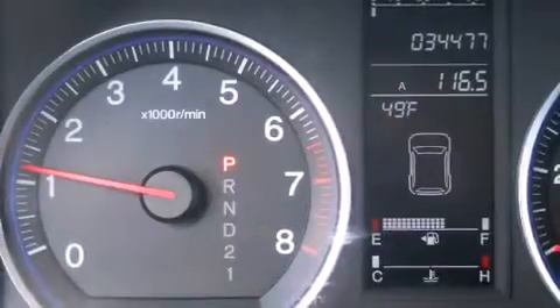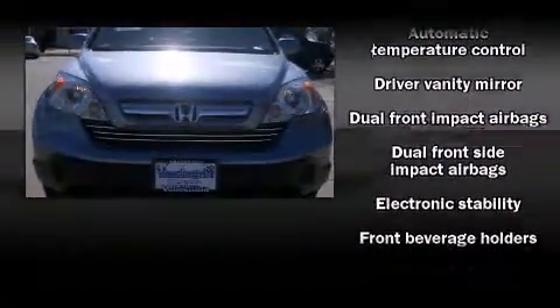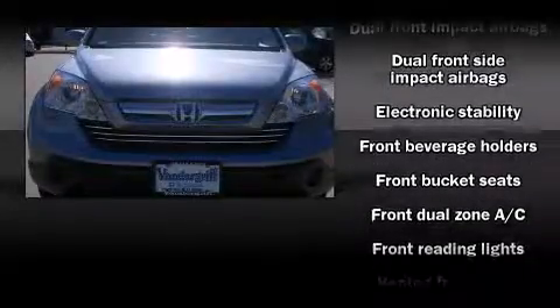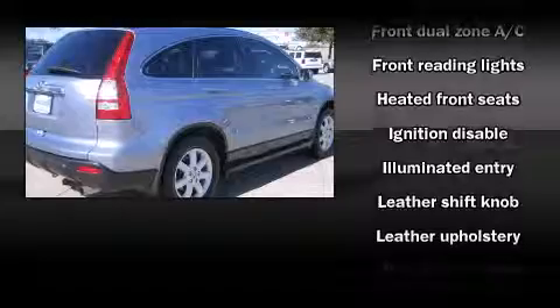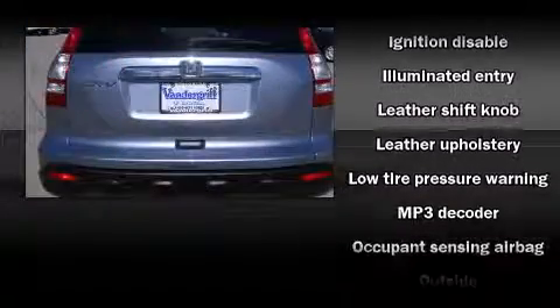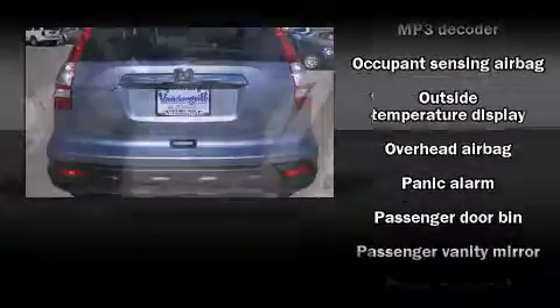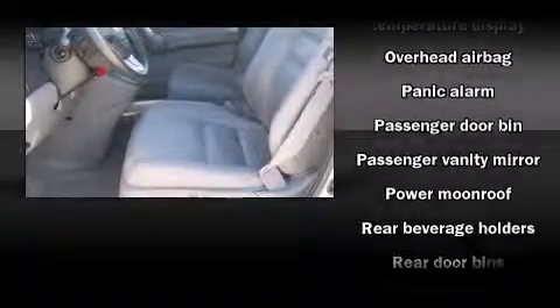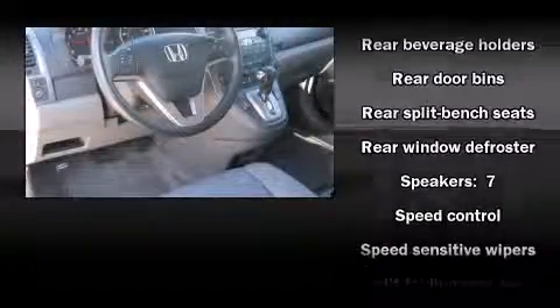Honda ensures the safety and security of its passengers with equipment such as dual front impact airbags with occupant sensing airbag, head curtain airbags, traction control, brake assist, anti-whiplash front head restraint, a security system, and four-wheel disc brakes with ABS. With electronic stability control supplementing mechanical systems, you'll maintain precise command of the roadway.